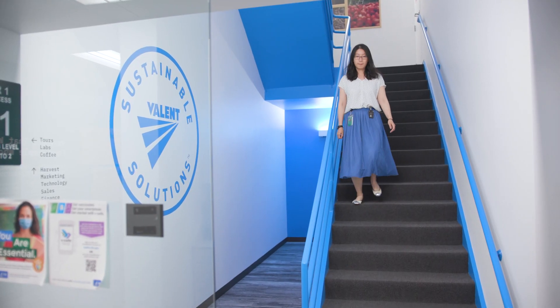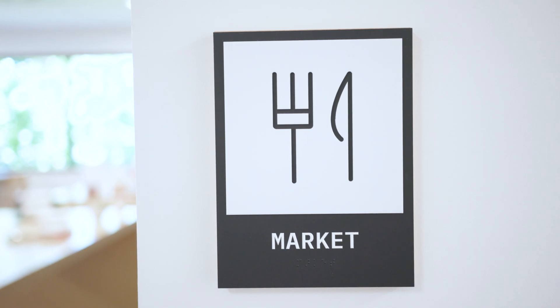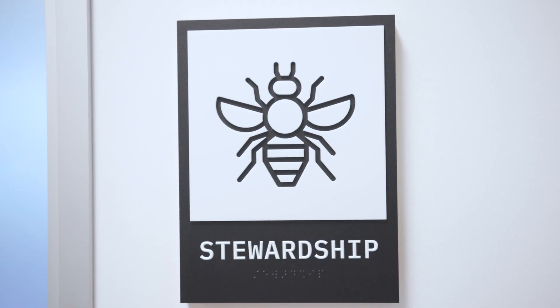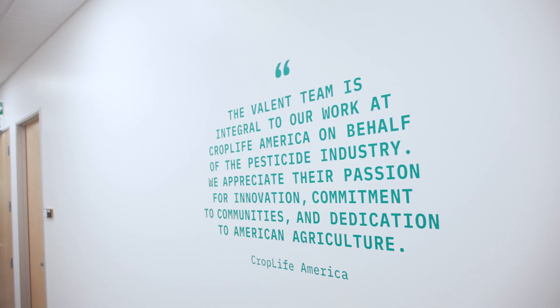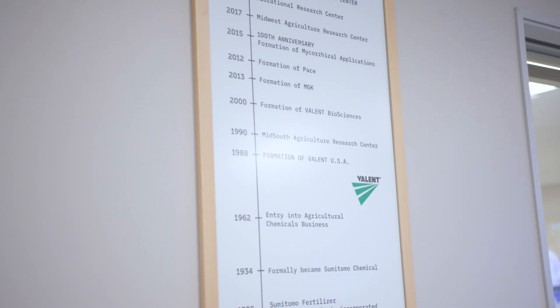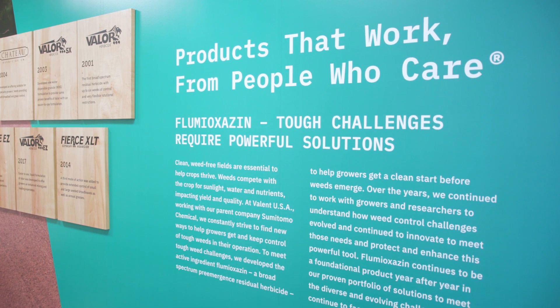Valent is a unique organization and it really is a family culture — a culture where we work very closely to feed and clothe the world and support sustainable agriculture. Our unique portfolio of bi-rational, botanical, and conventional chemistry really sets us apart and allows us to live out our motto of products that work from people who care.